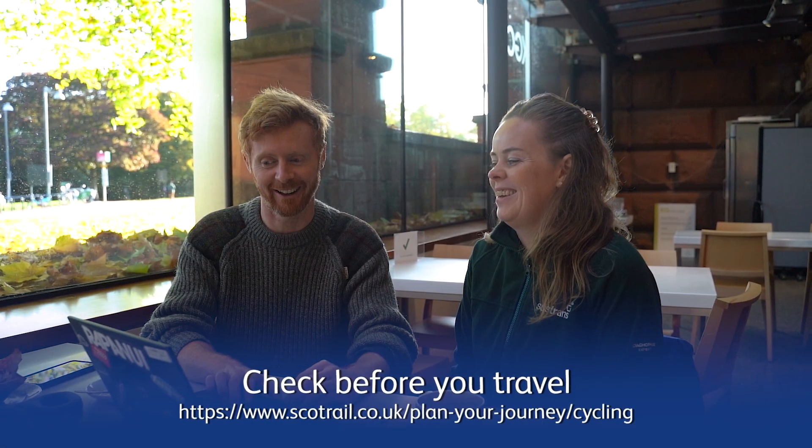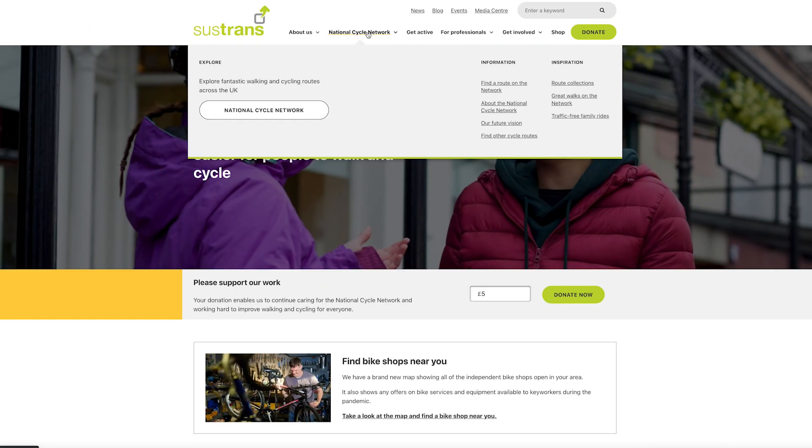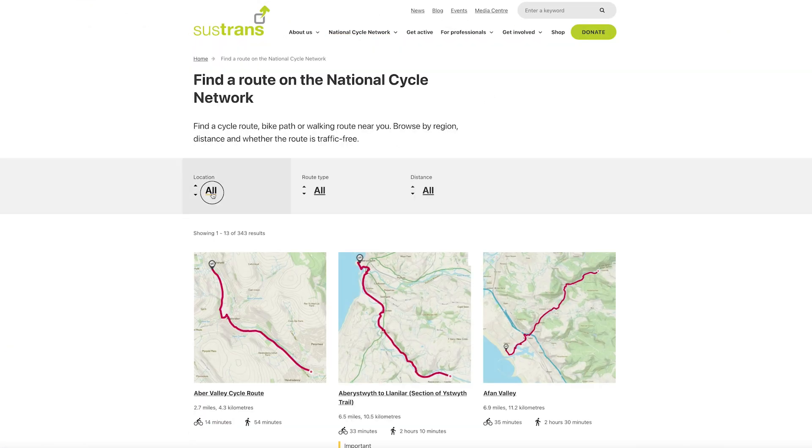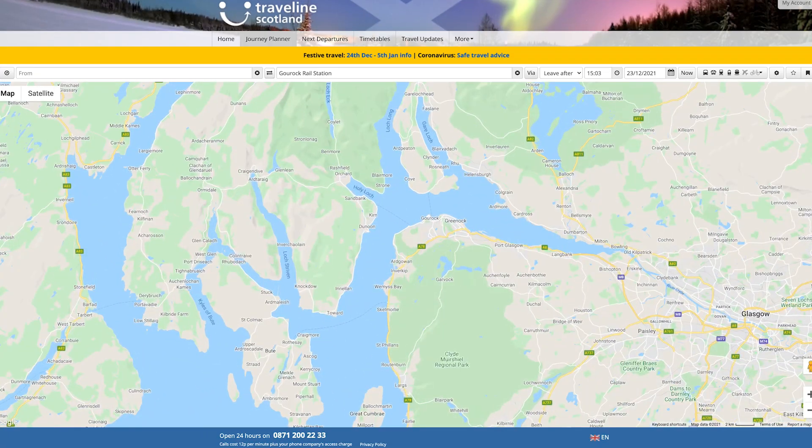Remember to check the ScotRail cycle pages for further information before travelling. For inspiration and routes visit sustrans.org.uk, and for onward travel information visit Traveline Scotland.